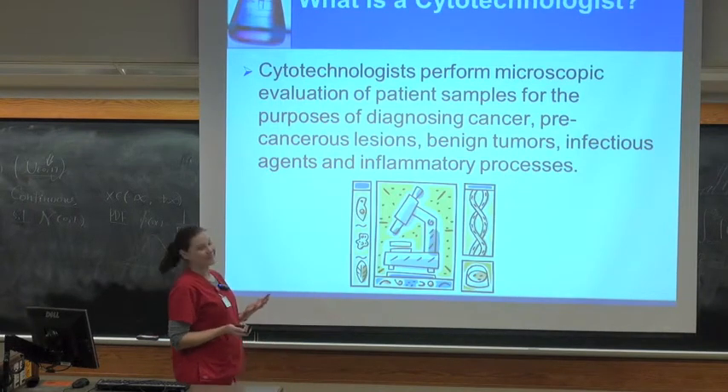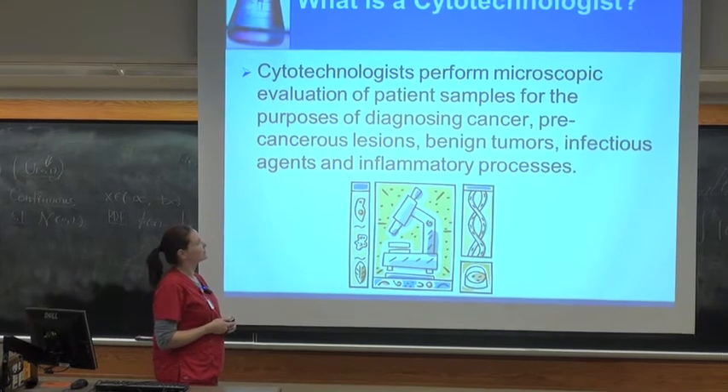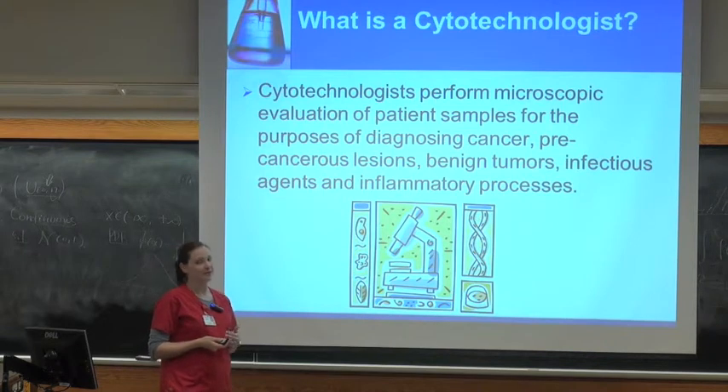So what is it that we do? Cytotechnologists perform microscopic evaluations of patient samples for the purposes of diagnosing cancer, precancerous lesions, benign tumors, infectious agents, and inflammatory processes.